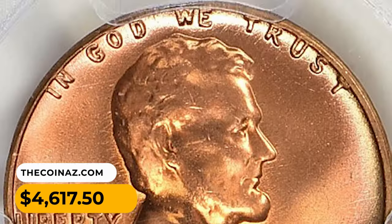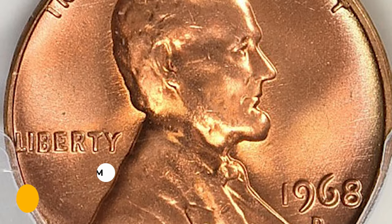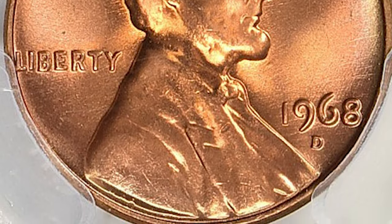That one MS67+ Red pictured above realized forty-six hundred and seventeen dollars and fifty cents when it sold in December 2018 at a Great Collections auction.